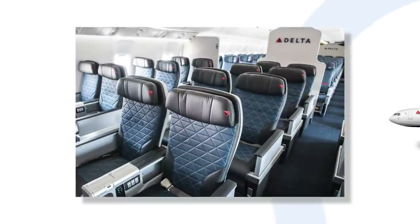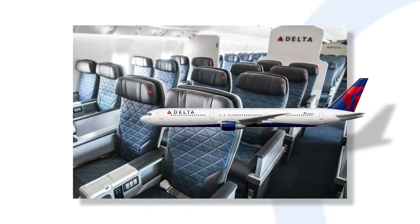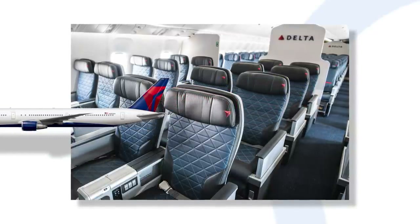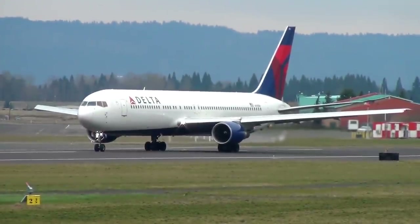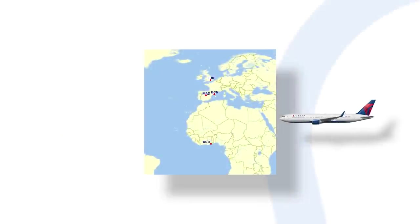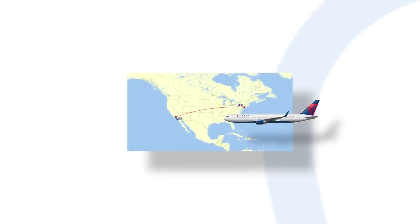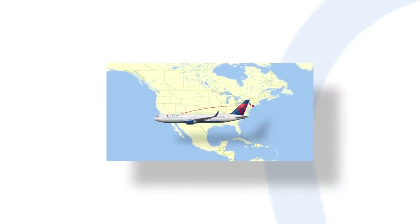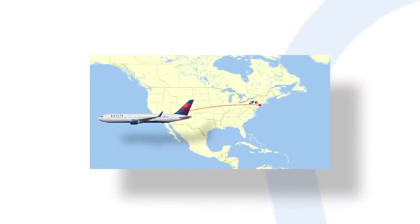By now, the 767-400ER fleet has been entirely retrofitted to include Delta's new premium economy product. This new class is located behind Delta One and in front of extra legroom economy and standard economy. The 767s are workhorses in the international market, flying to Madrid, Barcelona, London, Accra, and more. At home, the 767s are used to add capacity on high-demand domestic services and can be commonly found on transcontinental routes such as between Los Angeles and New York.